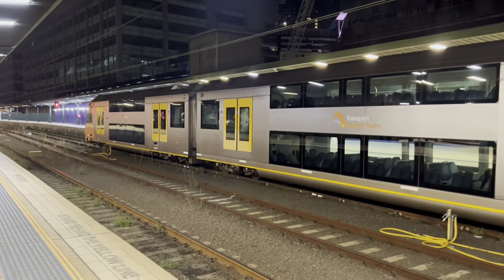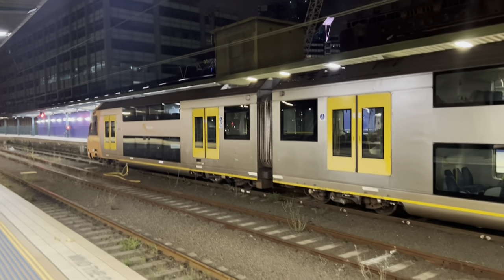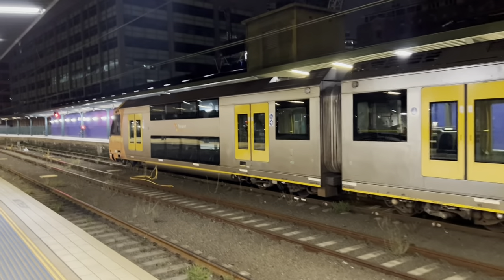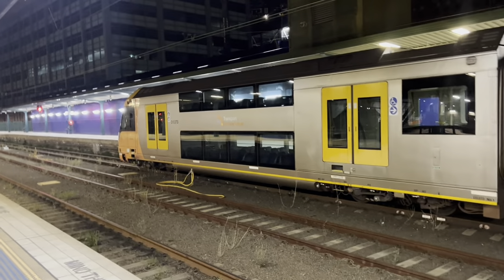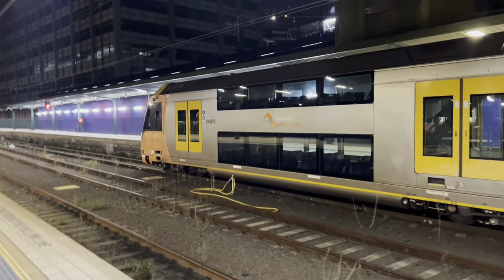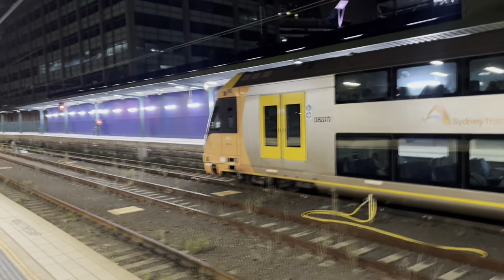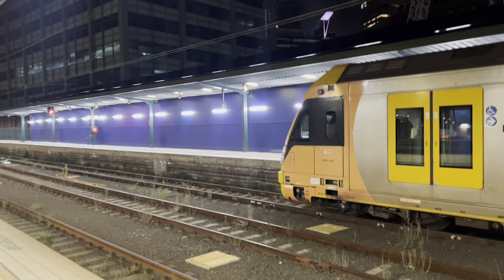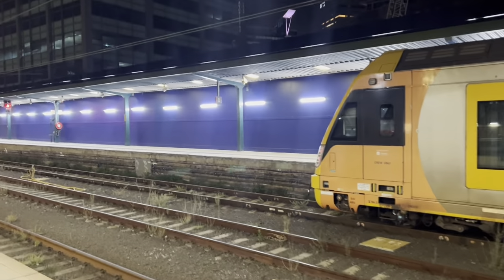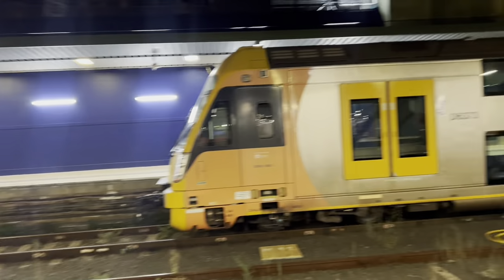Central Sydney Terminal does have more than enough platforms to handle the trains, even with this Waratah taking up one of them. Even more so when platforms 13 and 14 open — not too sure how long that'll be.